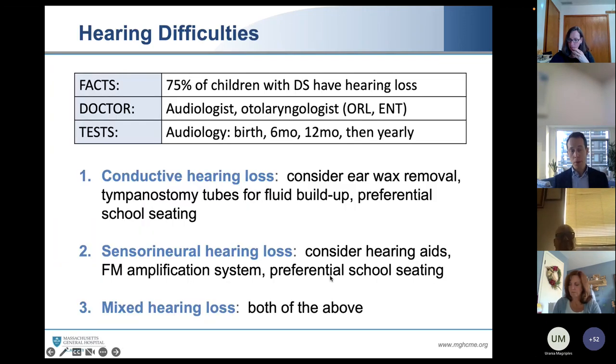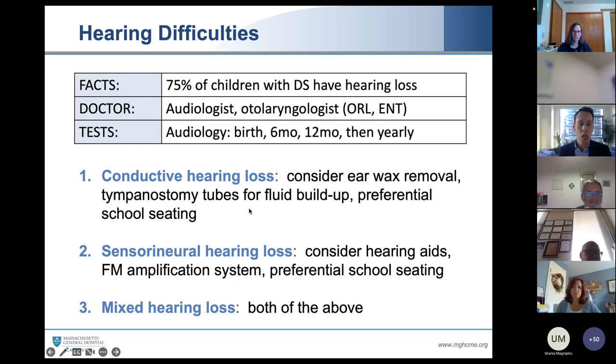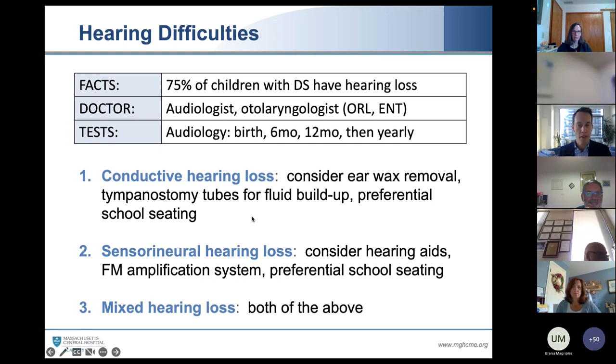It's important for all babies, particularly babies with Down syndrome, to have a hearing test before they are sent home from our newborn nursery — because babies with Down syndrome can be born with conductive hearing loss, central neural hearing loss, or a mixed hearing loss. Since hearing is so important for speech development, we want to make sure we're on top of that. The American Academy of Pediatrics wants the next hearing test at six months, 12 months, and then every year for the rest of their lives.